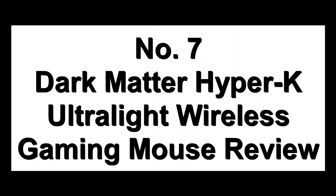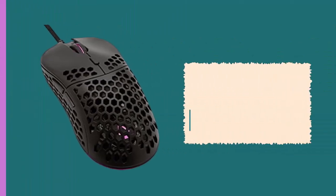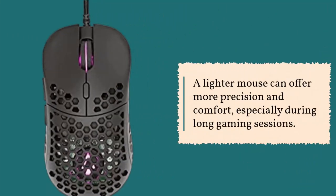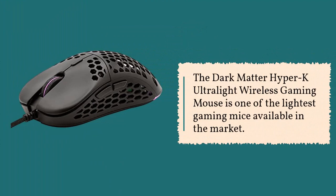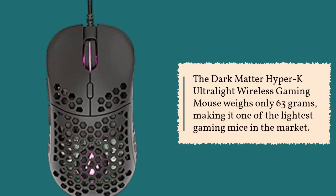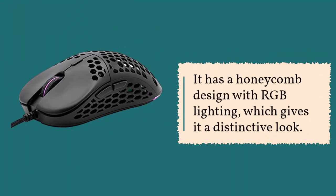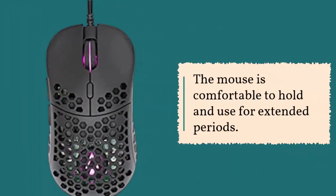Number 7: Dark Matter Hyper-K Ultralight Wireless Gaming Mouse Review. When it comes to gaming mice, weight is an important factor. A lighter mouse can offer more precision and comfort, especially during long gaming sessions. The Dark Matter Hyper-K Ultralight Wireless Gaming Mouse weighs only 63 grams, making it one of the lightest gaming mice in the market. It has a honeycomb design with RGB lighting and six buttons including left and right buttons, a clickable scroll wheel, a DPI switch, and two side buttons.